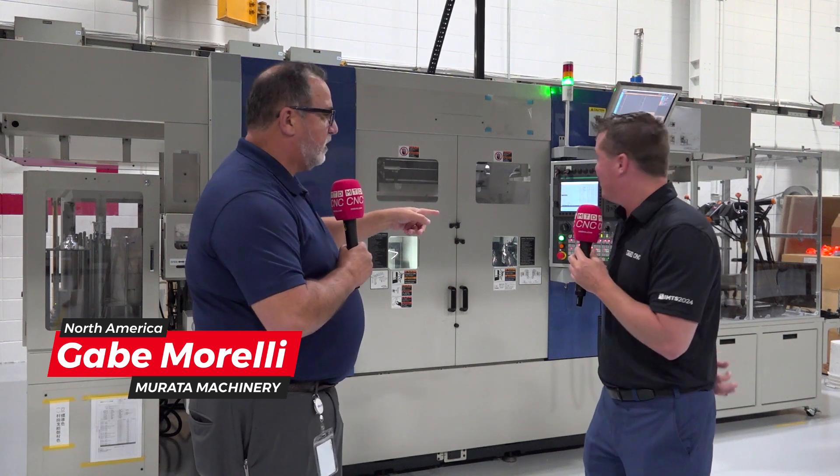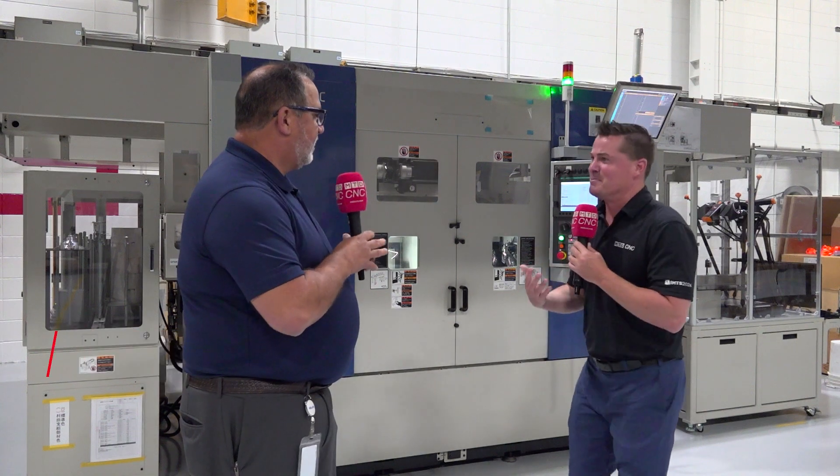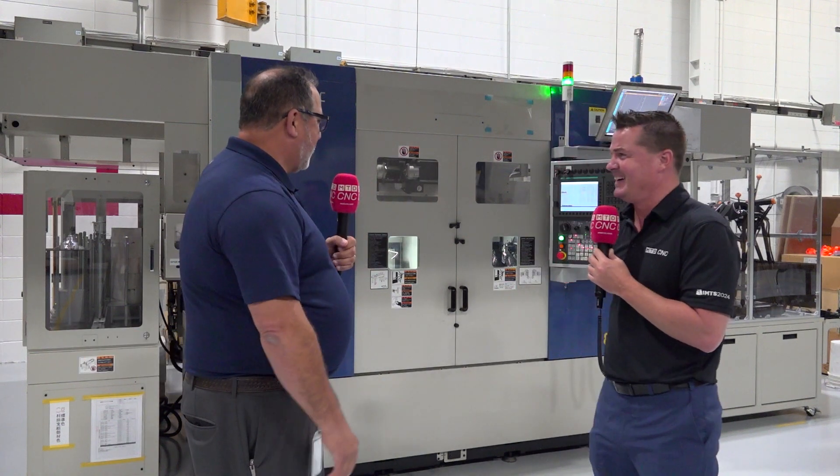Murata Machinery is all about automation throughout other products and divisions, but we are here talking about turning and what we do is automate turning to increase throughput. And wait — that's not even at a hundred percent right now. No, I think we just set it up. Yeah, I was once a machinist, I can push buttons. There you go, be careful. So now we're at a hundred percent.